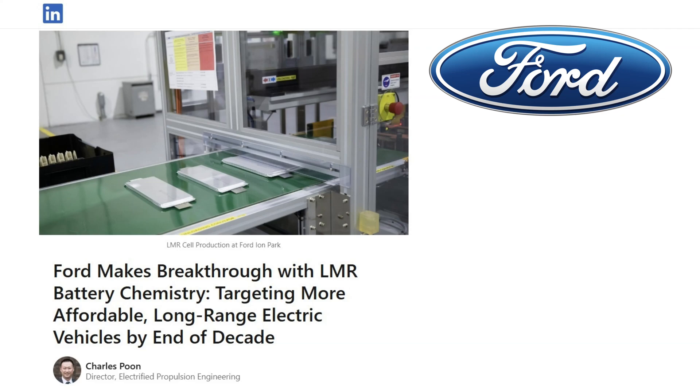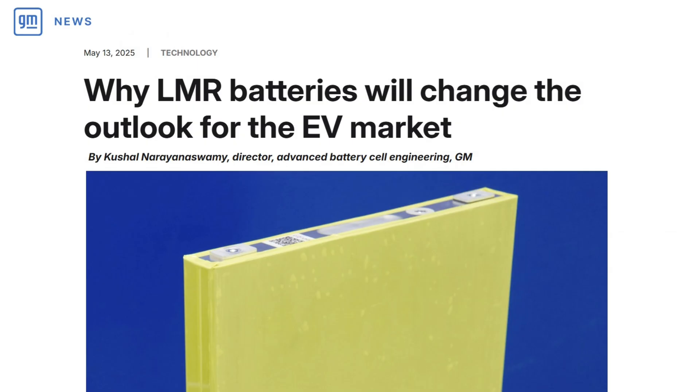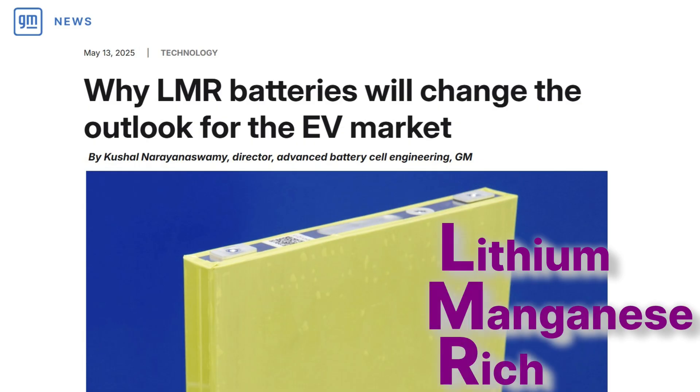Ford recently announced they have developed a breakthrough new battery — lithium manganese rich, or LMR chemistry — that offers longer range and lower cost. Days later, General Motors unveiled a breakthrough battery chemistry that offers the potential to be price competitive with LFP batteries popular in China while still offering better energy density. Their lithium manganese rich, or LMR chemistry.